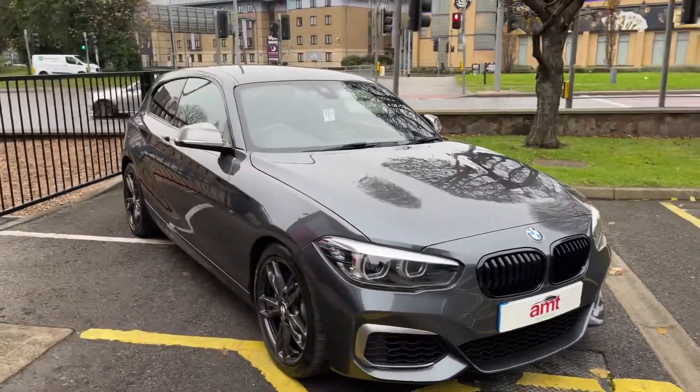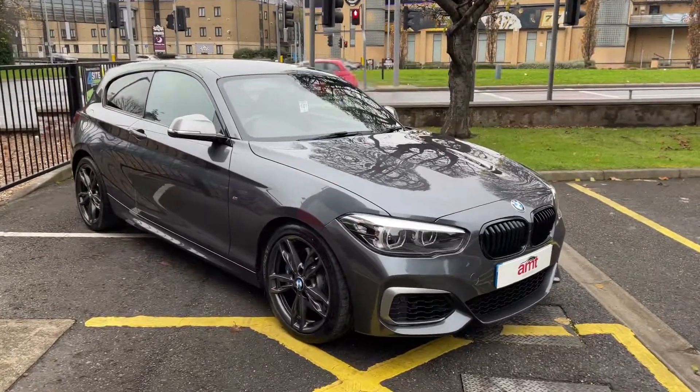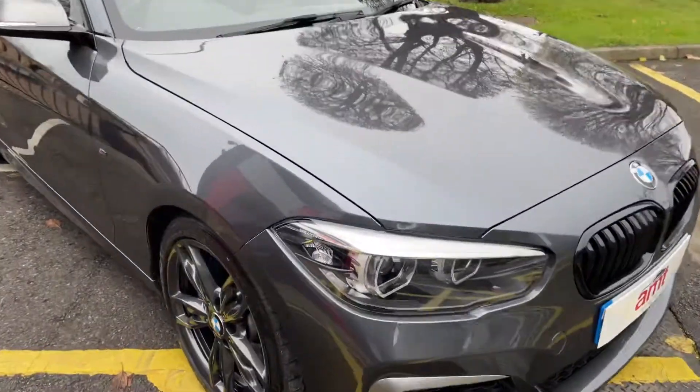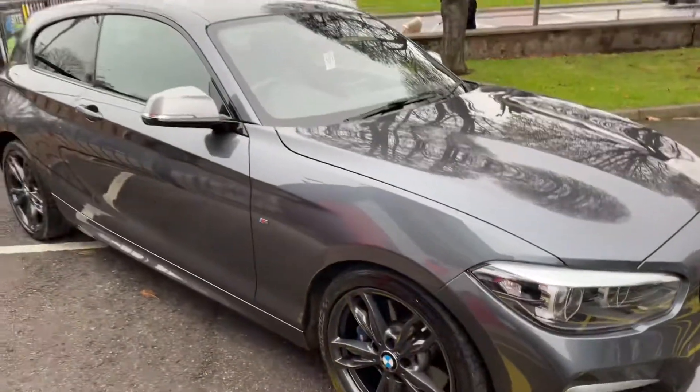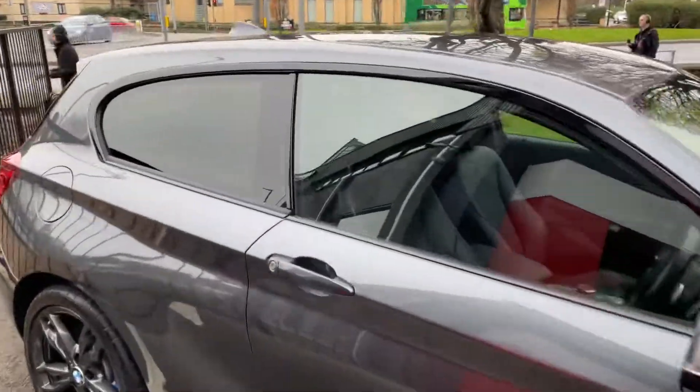It's got black Dakota leather and it's loaded with specification. It has the BMW adaptive LED headlights and adaptive M-Sport suspension. Let's take you inside the vehicle.